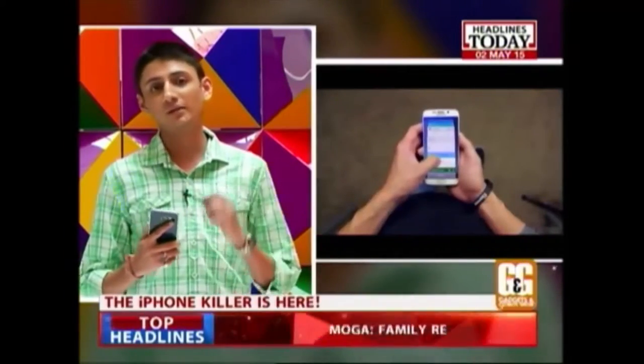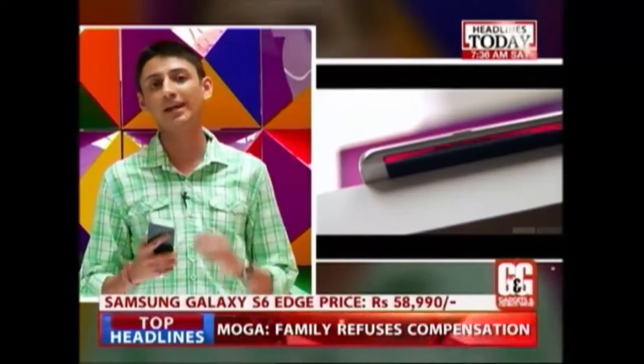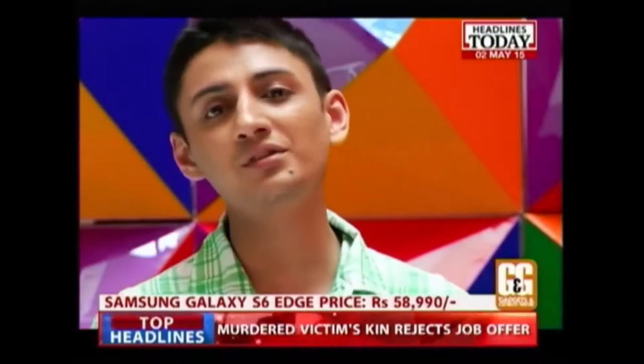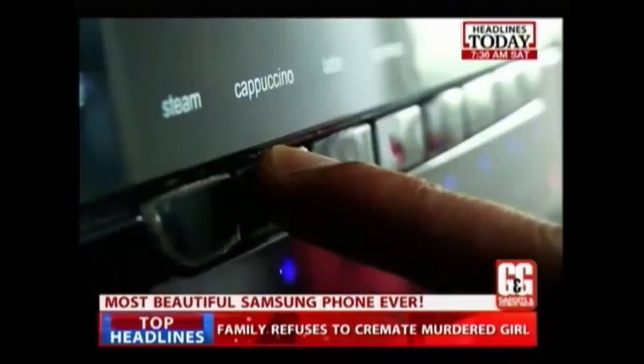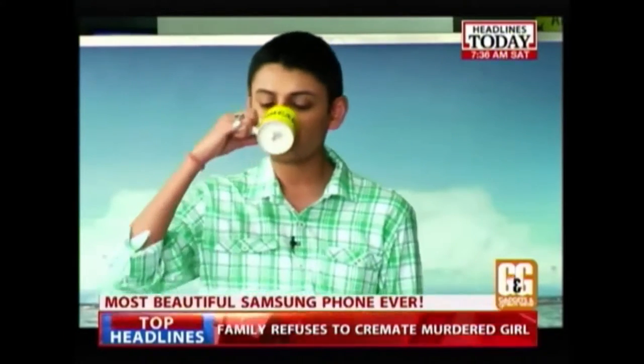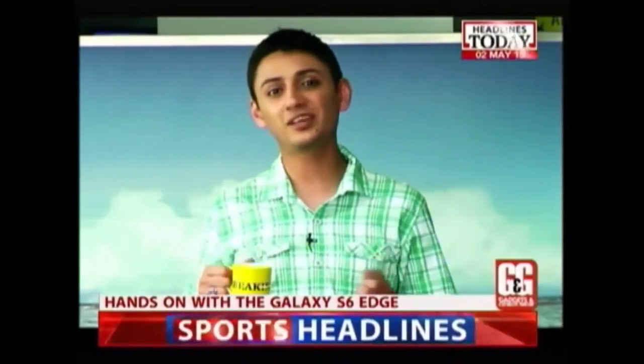Despite all this, if there's a phone that's going to give the iPhone 6 a run for its money, then it's going to be the Galaxy S6. In fact, it is better than the iPhone 6 in many ways. And sometimes, coffee tastes just as good as tea.